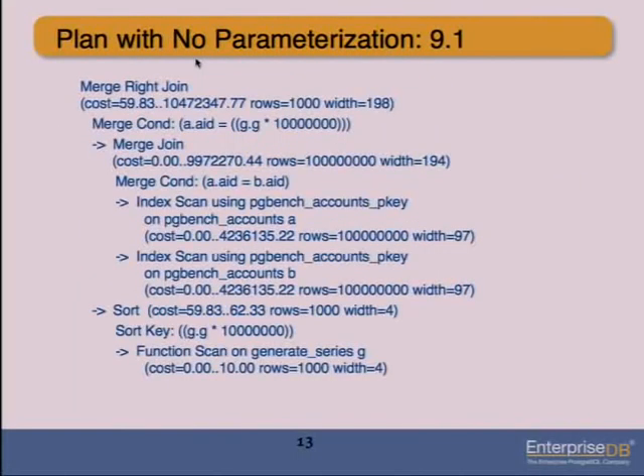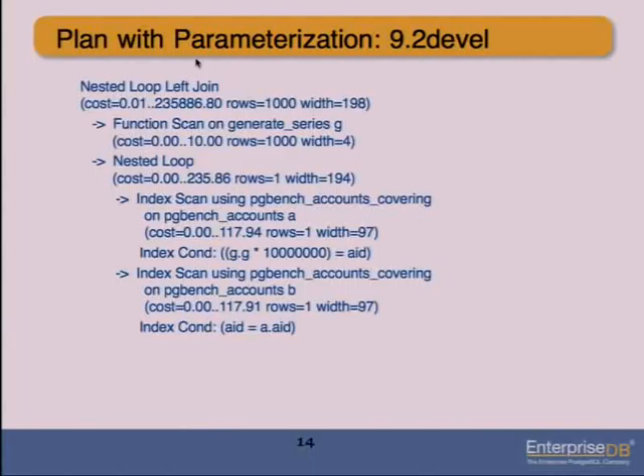In the 9.1 plan we do a full index scan of both tables and a merge join between them, then a merge join to generate_series. In the 9.2 plan we scan the output of the set-returning function, and that drives a nested loop where we repeatedly index scan each relation. The first plan reads the entirety of both large tables; the 9.2 plan pulls out only the rows needed and ignores the rest of the data. So it's a lot faster.